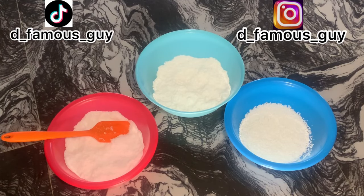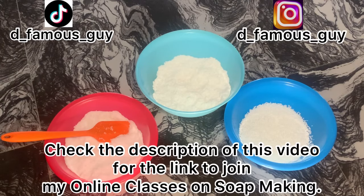Hello and welcome to my channel. In today's video I want to teach you guys how to produce a very powerful powder detergent with just three ingredients — yes, three ingredients.